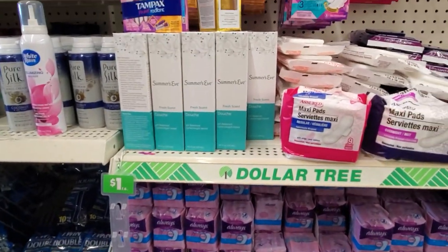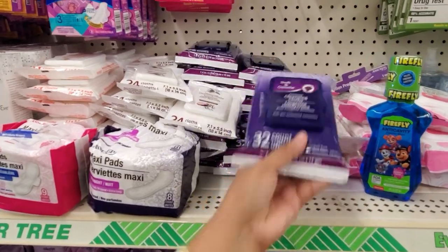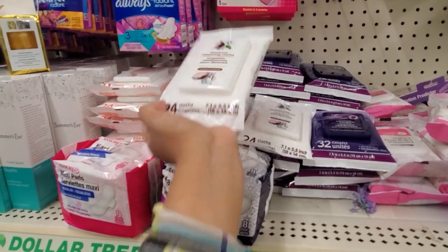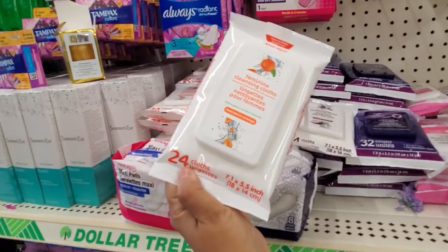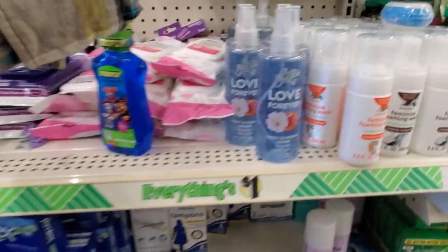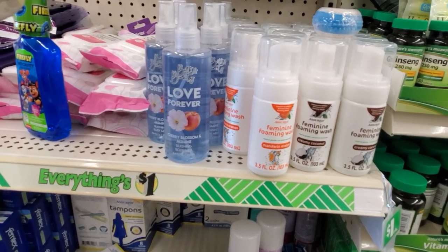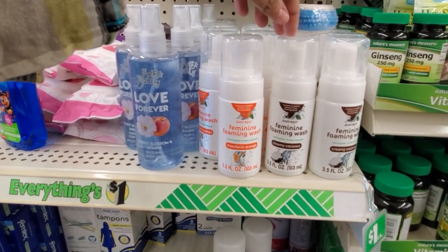What is this one? Oh, cleansing cloth. Coconut. And what is this one? Orange. Love Forever — Cherry Blossom and Jasmine body mist. That one's going to be new. I'll take the coconut.